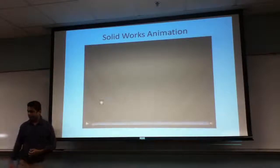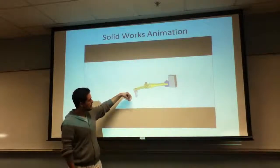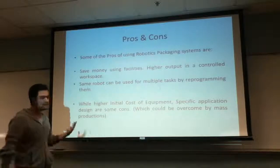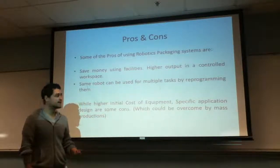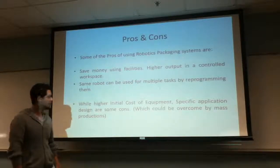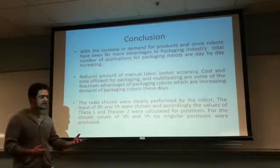This is our animation video done in SolidWorks for the robot. These are the two links fixed together at a set angle, and as you can see, it's a claw picking up a bottle. It can be used for multiple things — picking up a bottle and packaging it into the correct place. Some pros of using a robot: you save money, you have a controlled workspace, and it can be reprogrammed for multiple different packaging products. A con might be the initial cost of the robot mechanism itself, but if you're a high-end manufacturer, it's something you definitely want to consider.